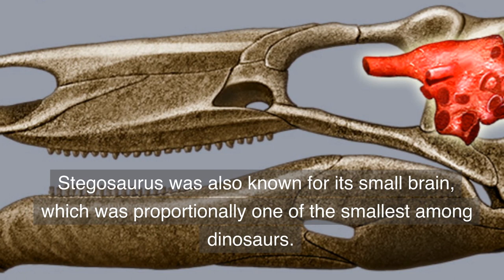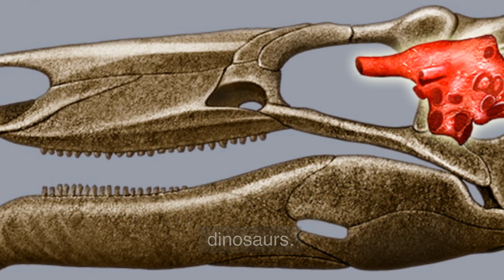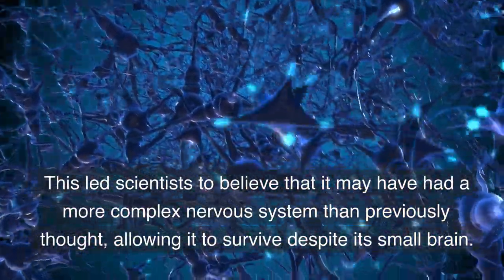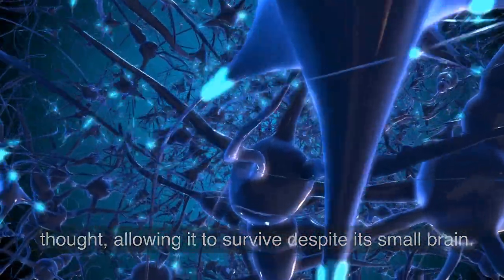Stegosaurus was also known for its small brain, which was proportionally one of the smallest among dinosaurs. This led scientists to believe that it may have had a more complex nervous system than previously thought, allowing it to survive despite its small brain.